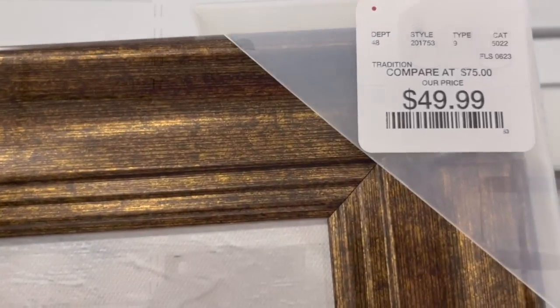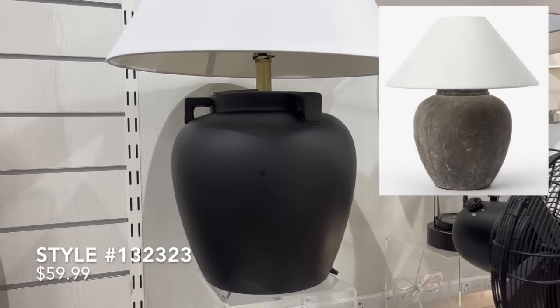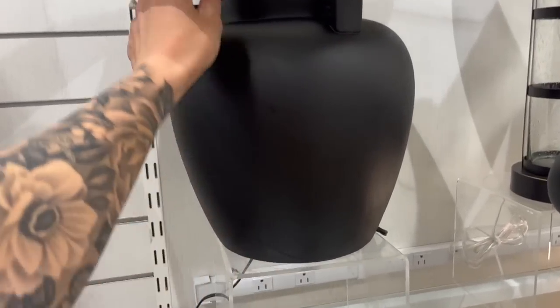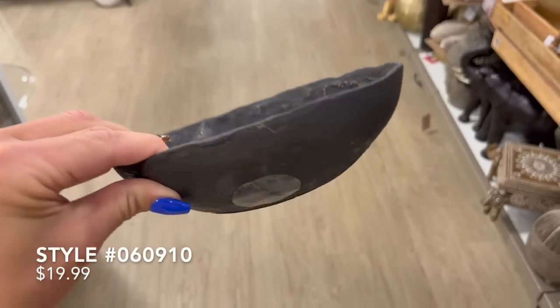This next lamp reminded me of the newest table lamp from McGee & Co called the Montage Lamp, which is priced at $400. This lamp here at Home Goods definitely has the bones — if you want to give it that rustic appearance, starting with a black base and working it up to have that rustic feel would be super simple to do. It was only priced at $50.